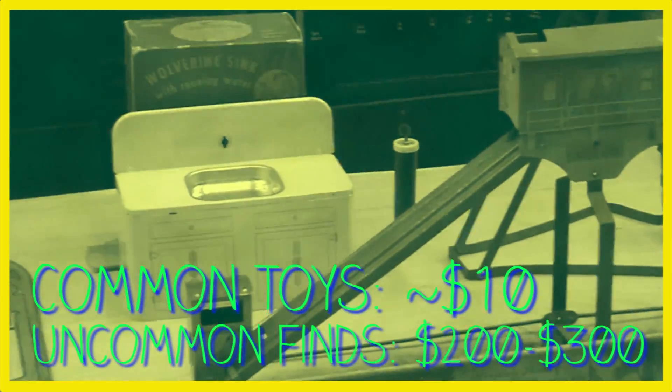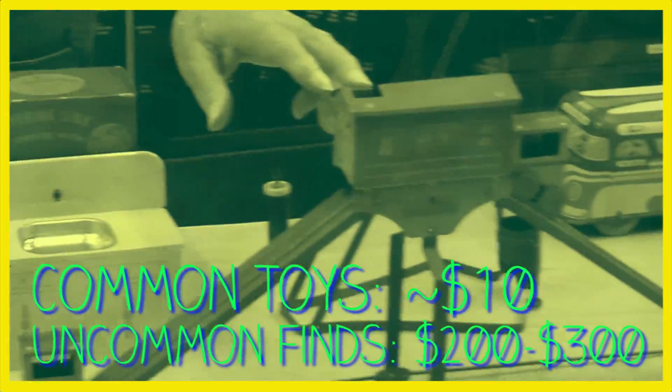So what are these toys worth now? Well, some of them are quite common. Toys like this are probably $10 on eBay. Something like this is going to be $200 or $300.